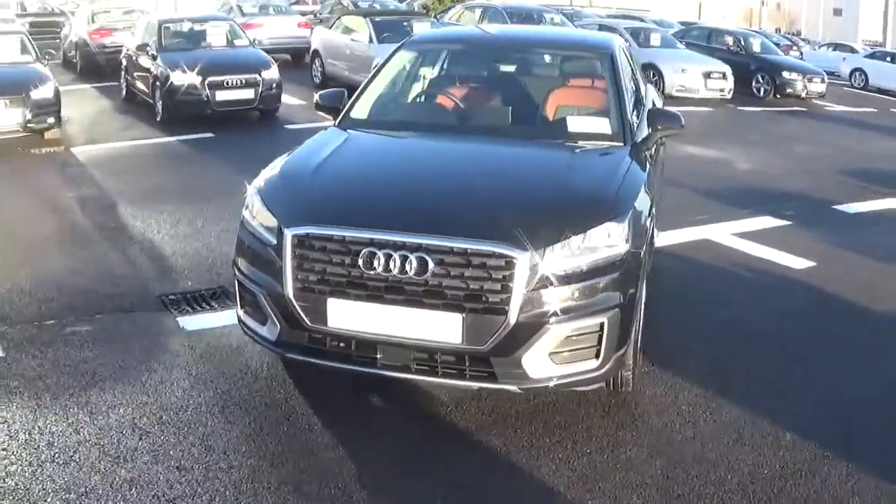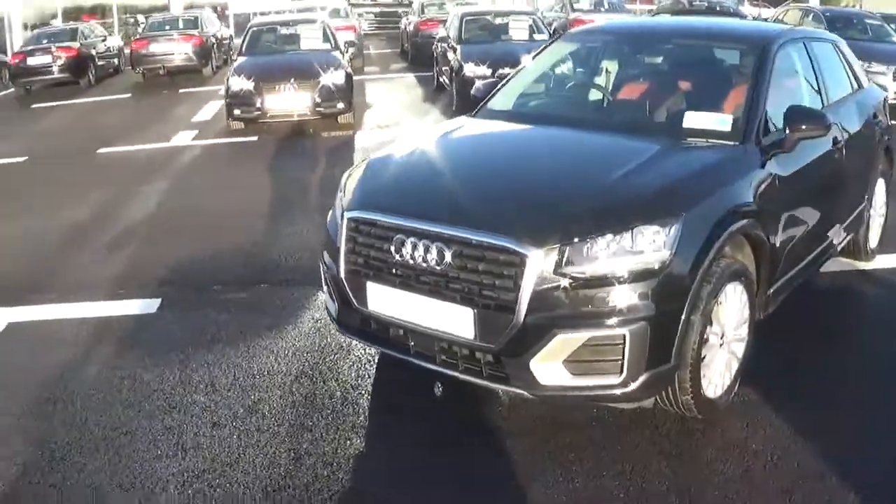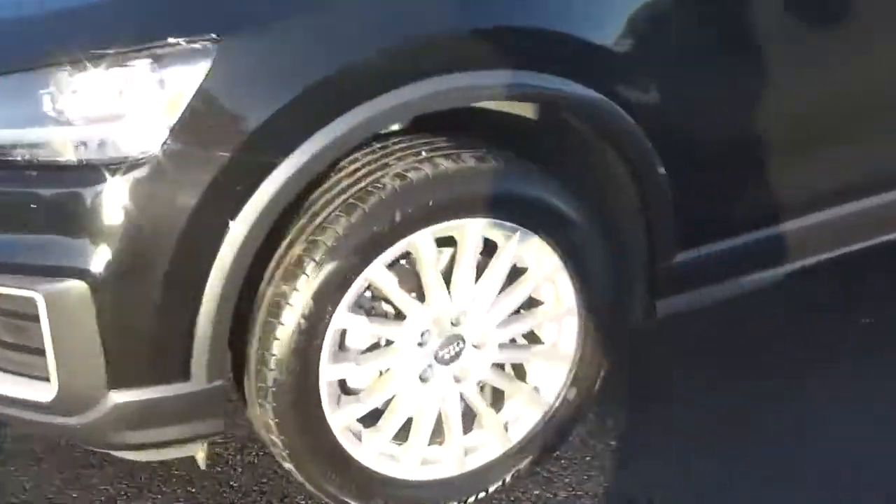Looking at the front of the car, we see that it comes with daytime running lights for added safety, along with 16 inch alloys which we see here.